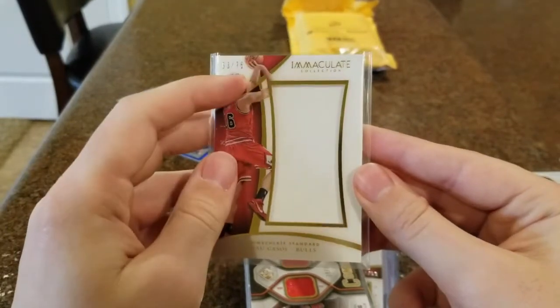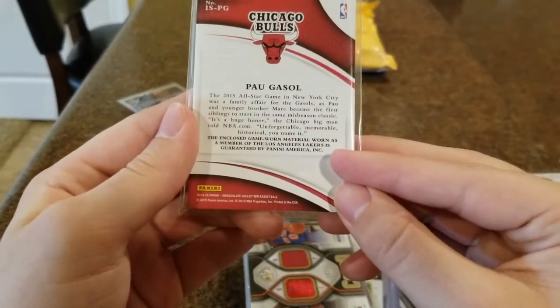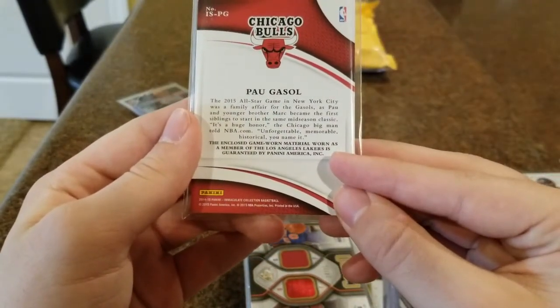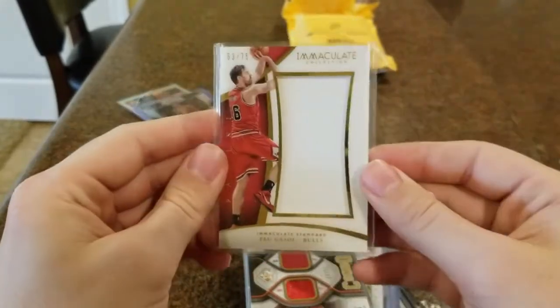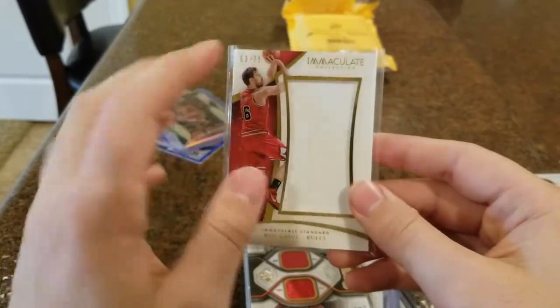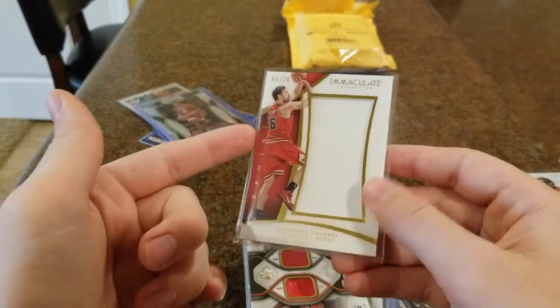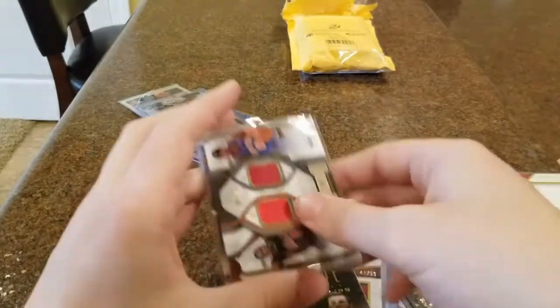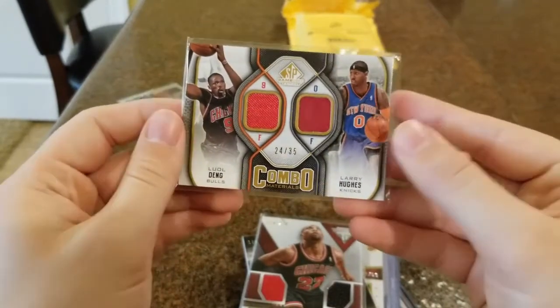We also got, out of Immaculate, a Pau Gasol jersey card out of 75. I didn't know this when I bought it, but it says this is his game-worn material from when he was with the Lakers. Kind of weird — I'll still keep it because obviously he was a Bulls player for a little bit and was nice to watch, but kind of deceiving they had his Lakers jersey with his Bulls uniform on the card. Next we got a dual jersey card — Luol Deng of the Bulls, who was a great player back around 2012-13, a real grit-and-grind kind of player.